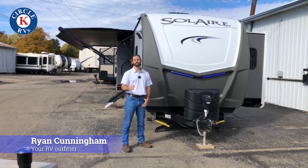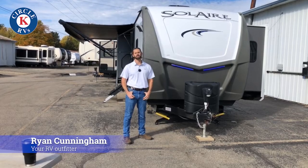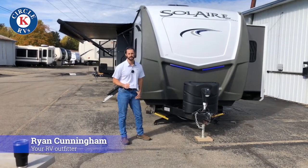Hey guys, this is Ryan with Circle K RVs in lovely Lapeer, Michigan. Today I'd like to do a quick tour of the 2019 Solaire 316 RLTS.